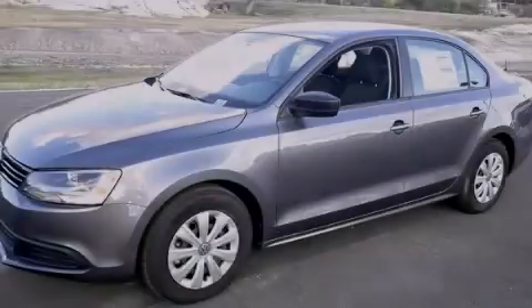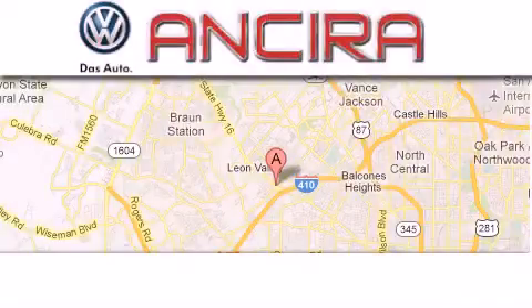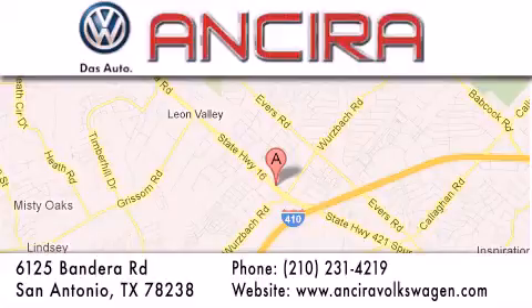This automobile won't last long at this price. Call and arrange a test drive now. Ancira Volkswagen is conveniently located at 6125 Bandera Road, just outside Loop 410. Come by and experience the Ancira Volkswagen difference today. When you think of Volkswagen, think Ancira Volkswagen.